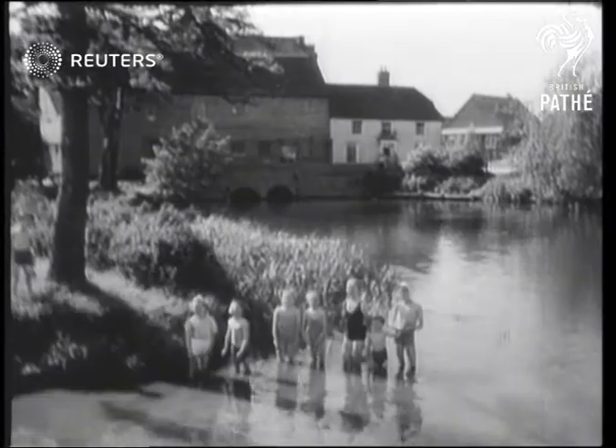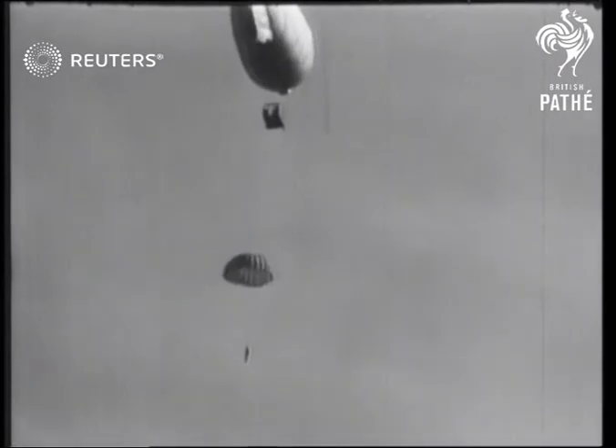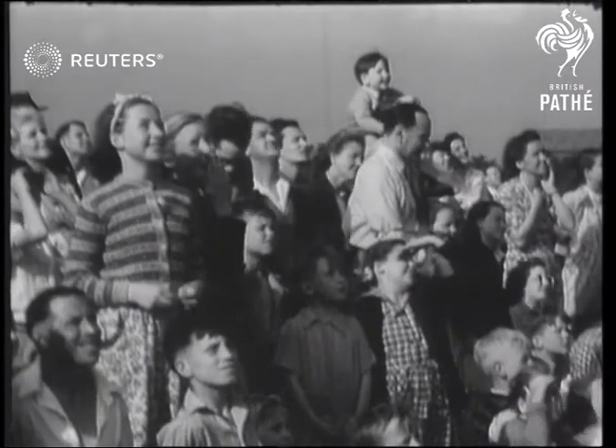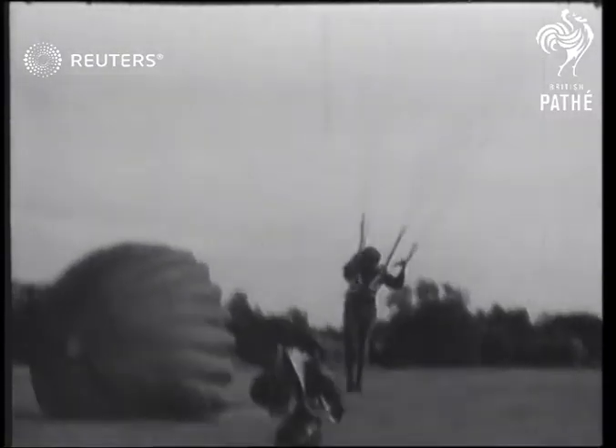The rumble is over, and watched by an excited audience of youngsters, the first man makes that nerve-wracking descent. Soon, all eyes are on the Terriers. Part-time soldiers they may be, but these jumps are made with precision and courage.